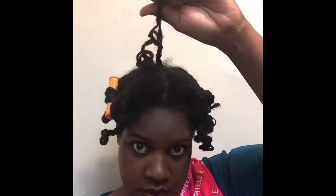It's the next day and I'm taking down my twists. I am unraveling and separating.